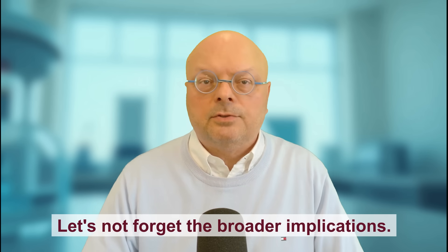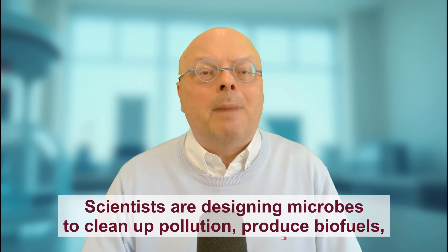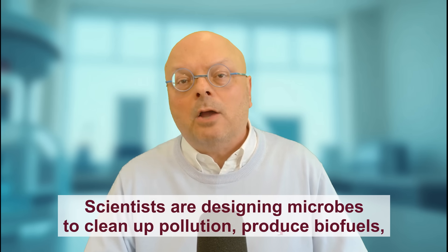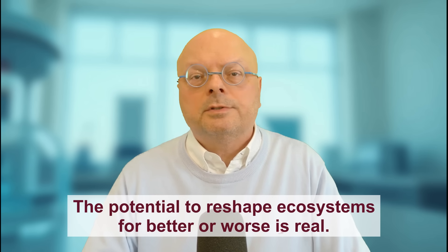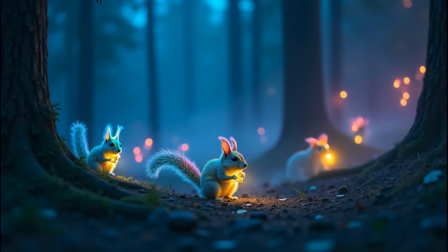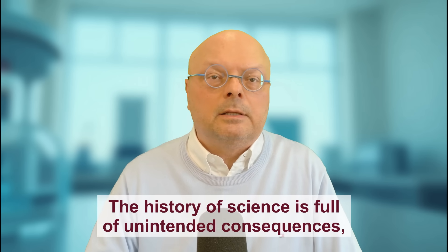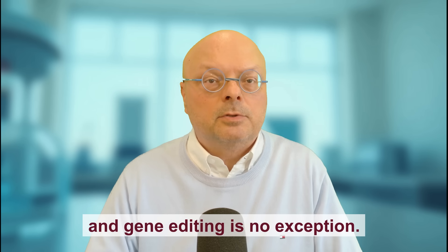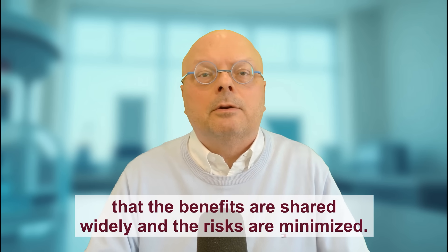Let's not forget the broader implications. CRISPR 2.0 is not just a medical tool — it is a platform for synthetic biology, environmental engineering and beyond. Scientists are designing microbes to clean up pollution, produce biofuels, or even manufacture pharmaceuticals. The potential to reshape ecosystems, for better or worse, is real. But with all this promise comes a need for wisdom. As one expert put it, every edit is a gamble on the genome's complexity. We must pair innovation with rigorous oversight, ensuring that the benefits are shared widely and the risks are minimized.